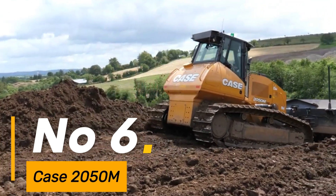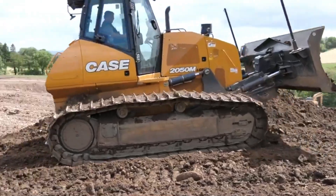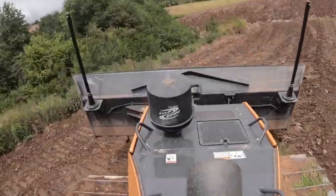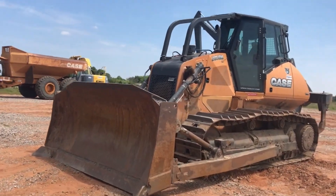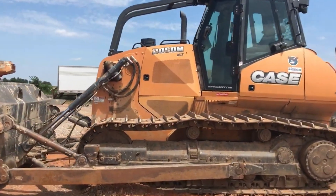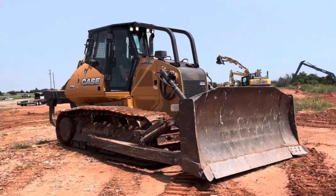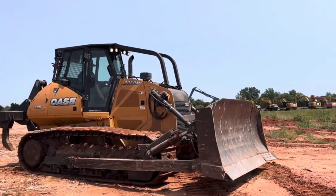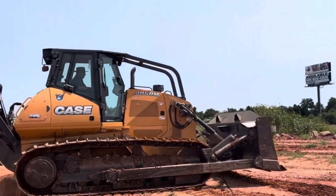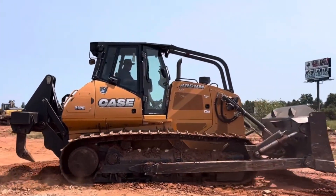Number 6: The Case 2050M is a versatile and robust bulldozer designed for heavy-duty tasks, weighing approximately 40,500 pounds — a powerhouse in a compact package. With a blade capacity of 7.4 cubic yards, it efficiently handles earth-moving projects. Equipped with a 214-horsepower engine, this machine navigates terrains with agility and strength, its tracks spanning over 22 inches wide, providing stability and traction for reliable performance. The 2050M represents Case's dedication to durable and high-performing construction equipment.